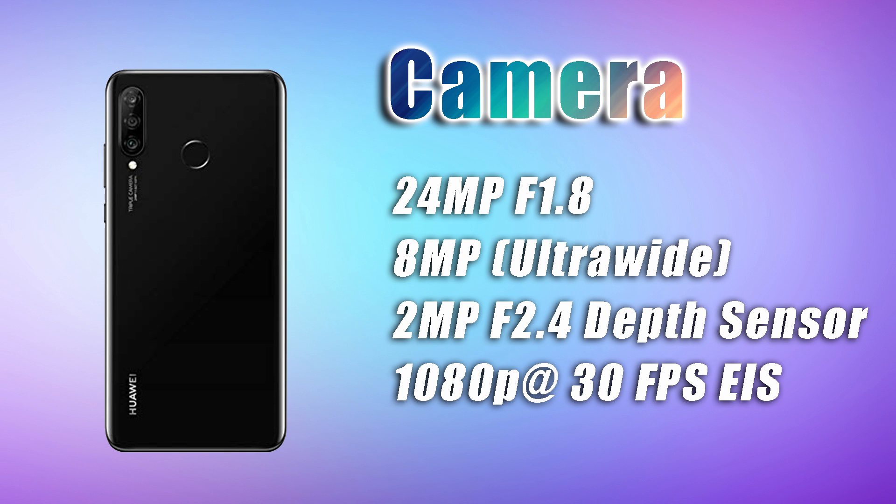You can shoot full HD video with electronic image stabilization. However, at this price point, you can only shoot full HD — there is no 4K recording available. We can see 4K on other devices, so that might be a deal breaker for some people, but it may not matter for others.